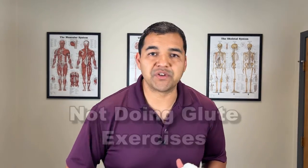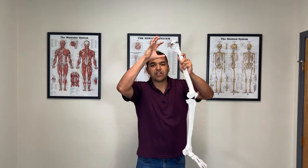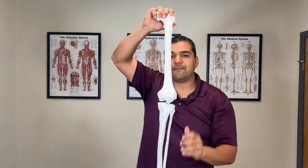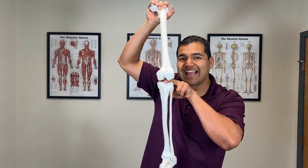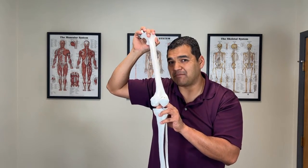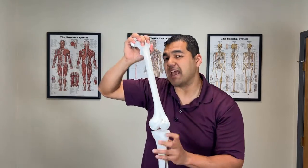The number eight secret reason for continued meniscus problems even months after surgery is not addressing glute strength. The glutes are incredibly important because when they contract and work properly, they influence the position of the thigh bone — which is the top part of the knee joint. So if you have good glute strength, you help to normalize the pressures on the meniscus at the knee joint. Glutes along with the foot muscles are probably the two most important muscle groups to strengthen after meniscus surgery in order to normalize pressures in the meniscus. If you're not addressing glute and foot strength, chances are you're over-compressing the meniscus, and that's why you continue to swell and have pain.